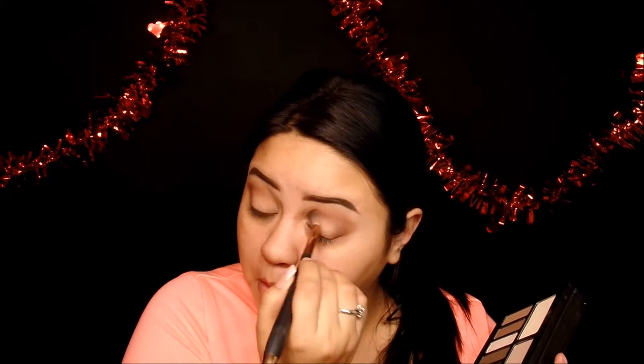Then I went ahead and used the color Solas, which is the darker brown color in the palette, and I'm focusing that on the outer corner. Whenever there's not a lot of product on the brush I'll just use a windshield wiper motion toward the front. Then I'm going to use the black color, which is the color Shacks, focusing that on the outer corner. I switched to a more dense blending brush — this one is from PH Cosmetics, it's actually meant for the face but I use it for this and it's perfect.